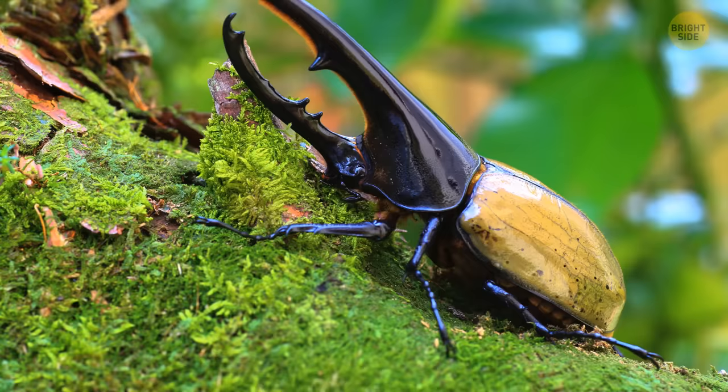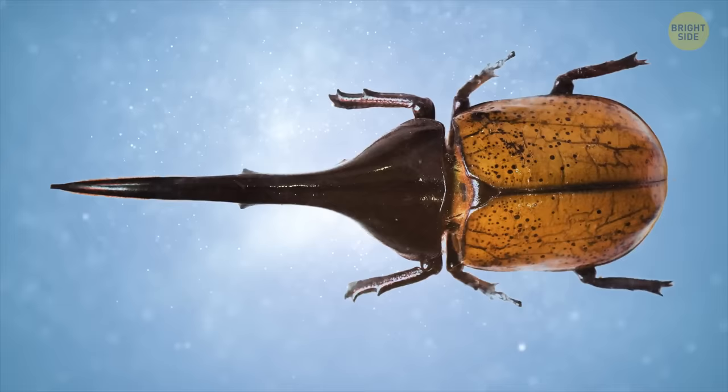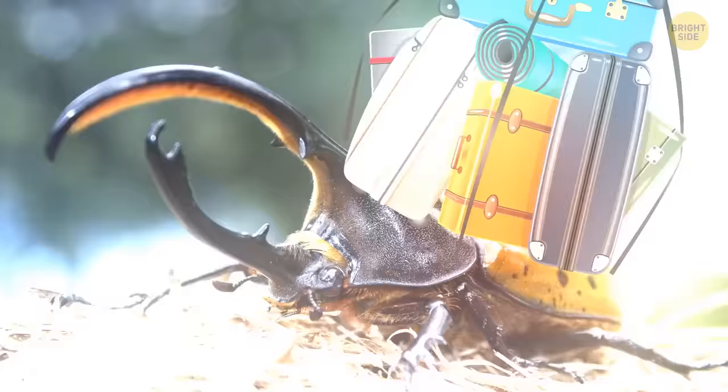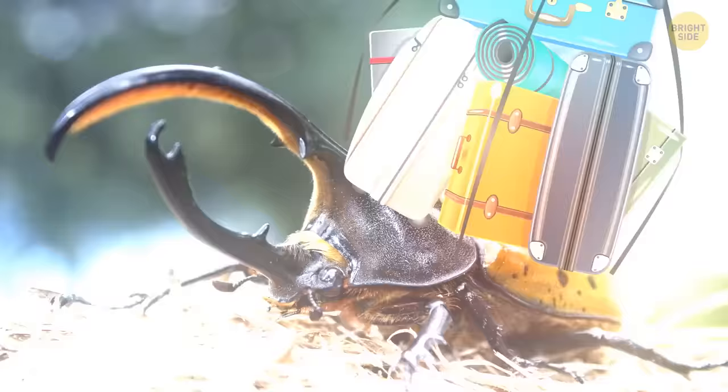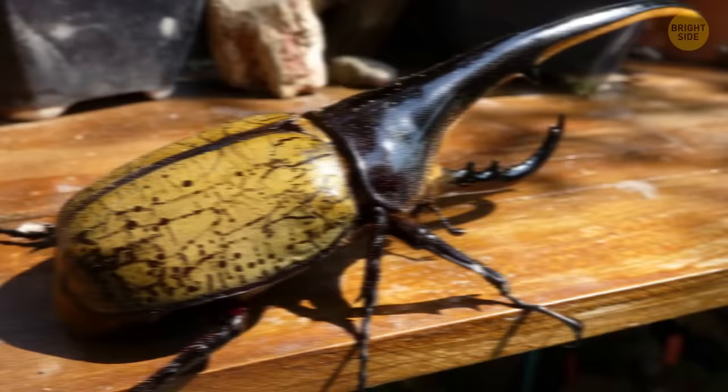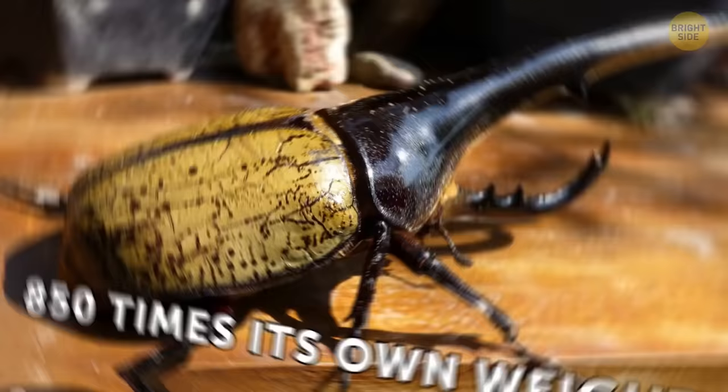The soft rustling of leaves, a pile of them slightly moving, and a big, mighty horn shows up — it's the Hercules beetle, one of the largest beetles on the planet. Almost half of its size comes from that horn on its head. Thanks to this wonderful appendage, you know it's a male — females don't have it at all. Yet the name comes not only from the horn, but from the amazing ability of this giant to haul extremely heavy loads. Its strength is second only to dung beetles; a Hercules can carry as much as 850 times its own weight.